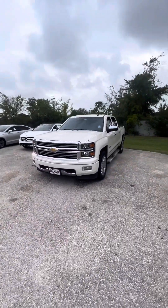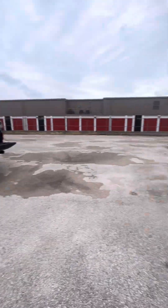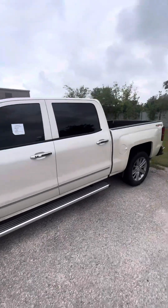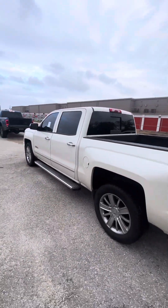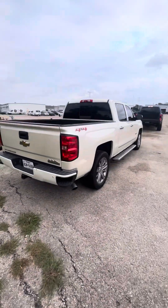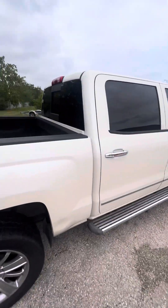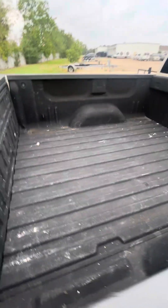Hey, how's it going guys? This is Liam McMahon right here. This is the second video — we just made the video of the Raptor. We just got this super nice Chevy Silverado 1500 High Country in really nice condition. One of my customers traded it in for a Ford F-150 Platinum and gave us this super nice Chevy Silverado 1500 High Country.